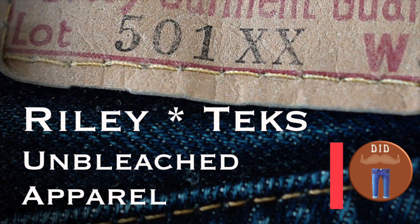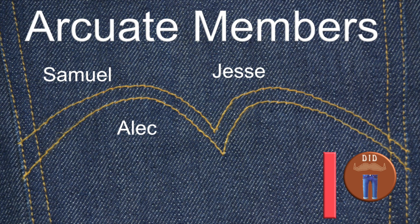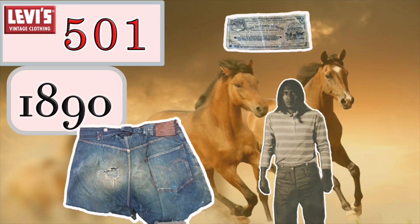Thanks to my Patreon members — you guys rock. You can help out the channel by subscribing, liking, and leaving a comment. Thanks to my subscribers for getting me here. I'm Den — thanks for watching Den of Denim. Love your jeans.